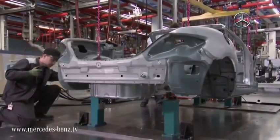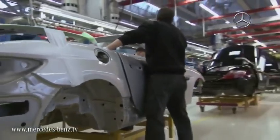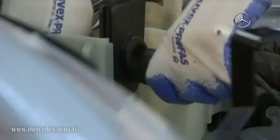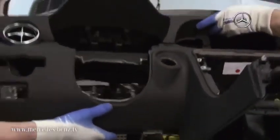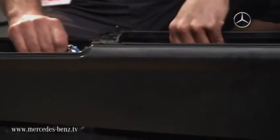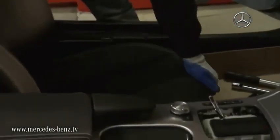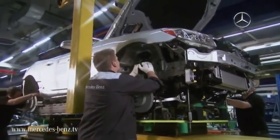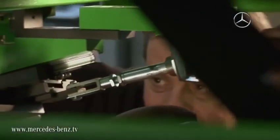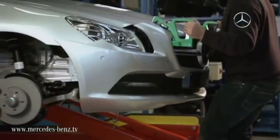Whilst all this is taking place, the prototype factory prepares for series production. As the highest standards are to be fulfilled during the assembly of the future SLK, a team of highly specialised employees begins assembling an initial small-scale series under the same conditions as found in the plant during series production. Step by step, potential problems in the assembly are revealed, analysed and resolved. Every step of the assembly process is perfected until production is ready to be handed over to the chosen assembly plant.